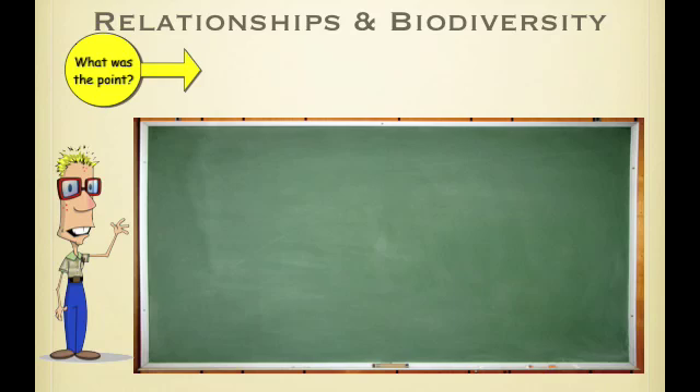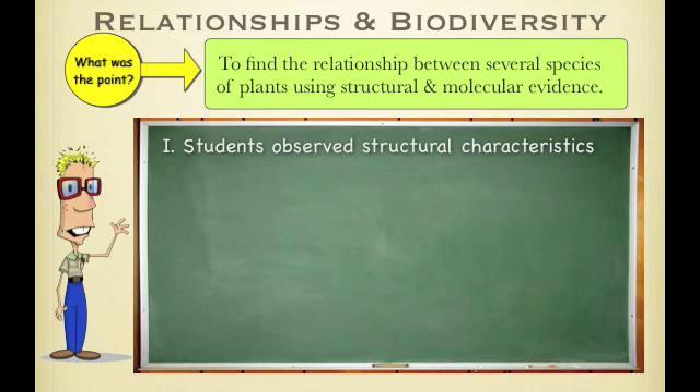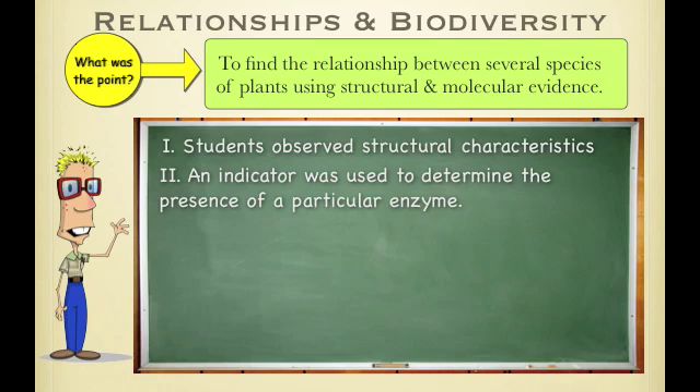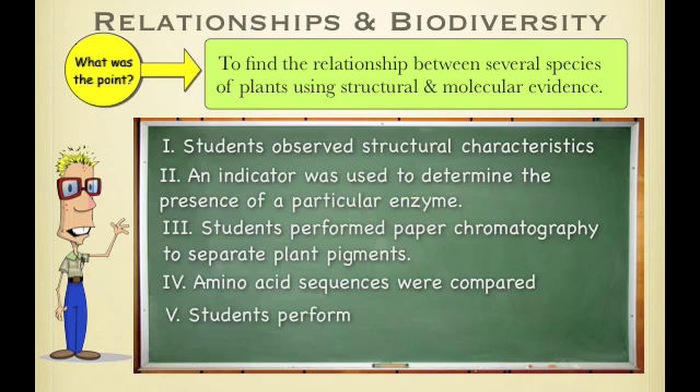Third lab: Relationships and Biodiversity. The main point was not to figure out which plant cured cancer — the main point was to figure out the relationship between several species using two methods: structural, meaning looking at them, and molecular, which involves other techniques. In the first week, you observed the plants themselves. Then you used a fizzing indicator to determine if an enzyme was present. Third, you performed paper chromatography. Fourth, you compared their amino acid sequences.